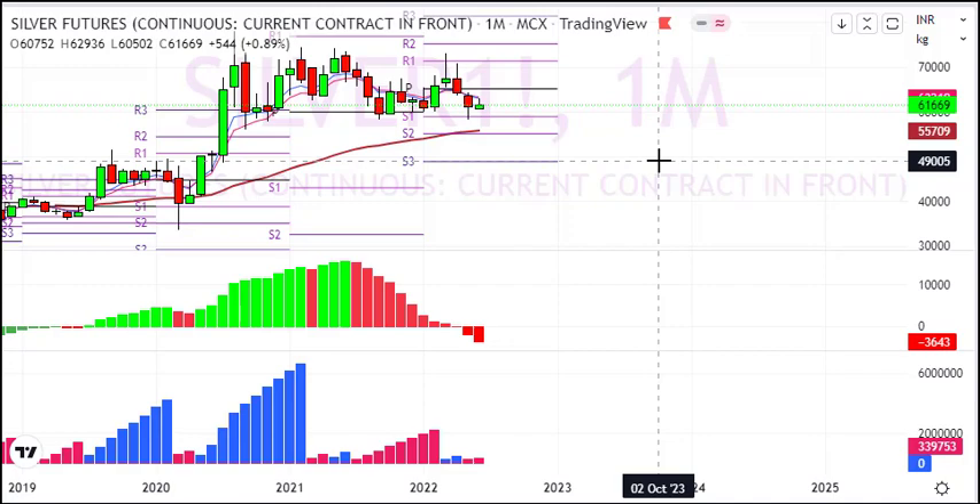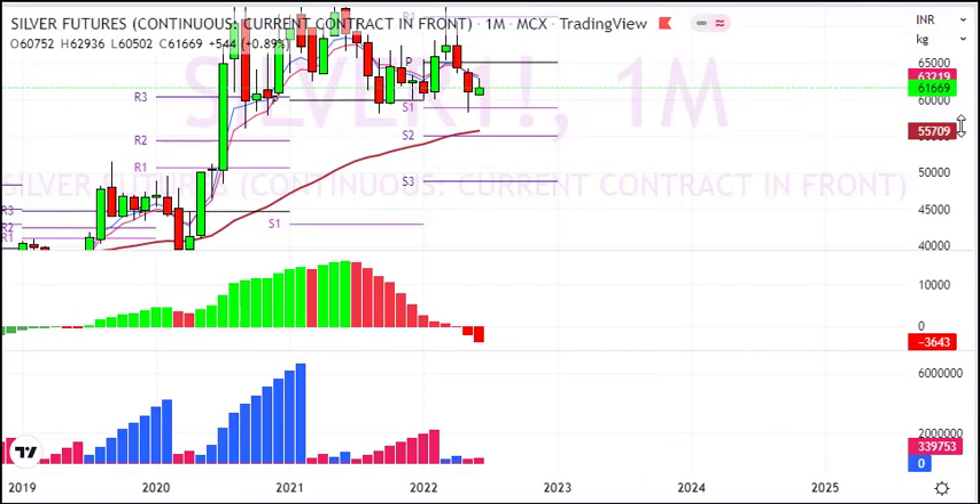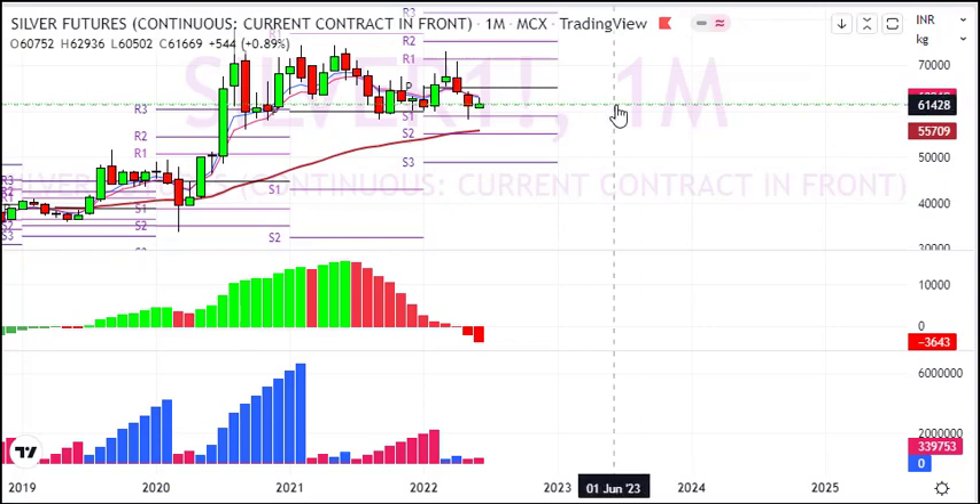Here is my sell-on-rise view. The supply zone is at 63,500 points, which is a key resistance area.